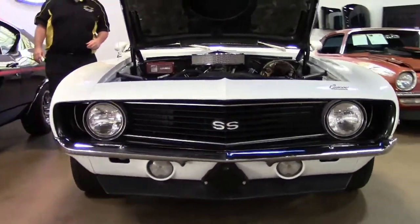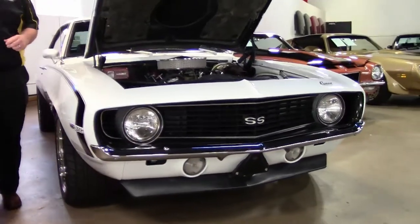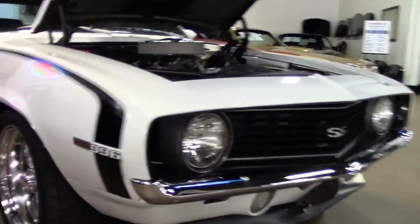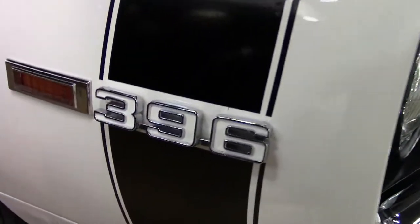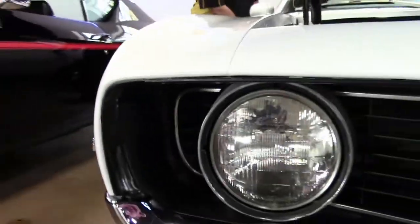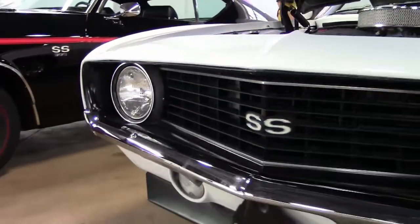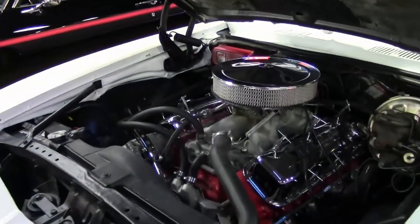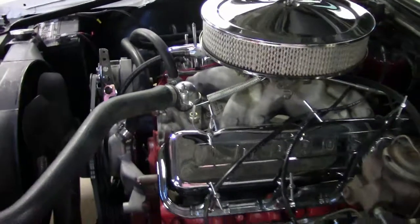It has a 468 cubic inch V8 engine in it, so plenty of power for the road. Those American Racing wheels really give it a nice look, along with that beautiful black stripe, the houndstooth interior, and a four-speed. And for all those dads out there, four seats, so you can take the kids with you as well.